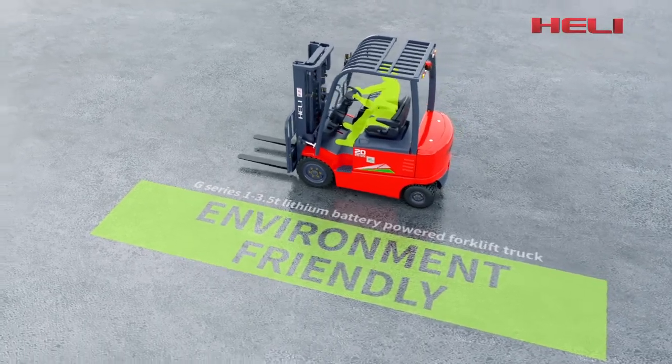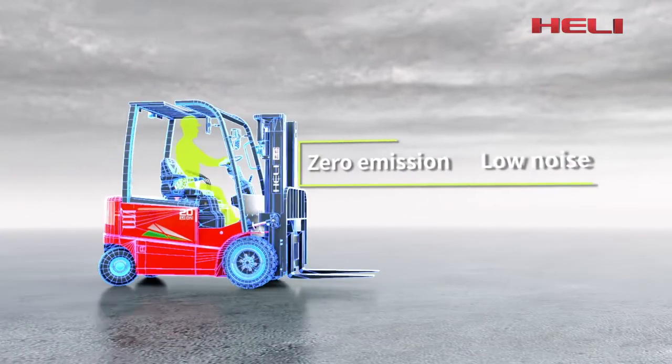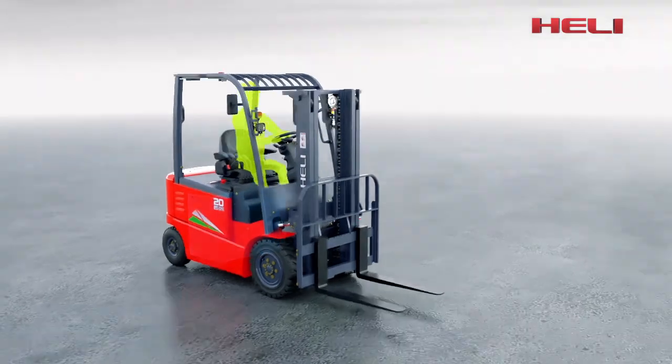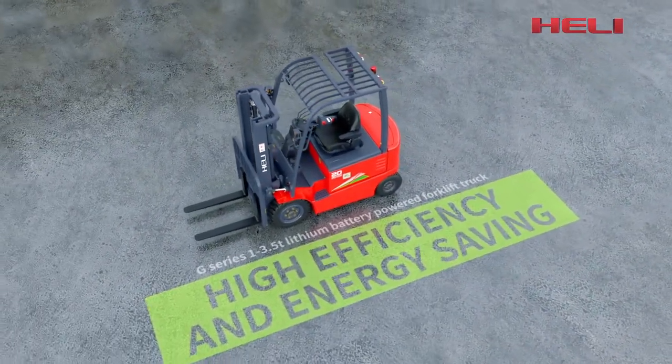Environment friendly, zero emission, low noise — lithium battery has no acid fog volatilization, high efficiency, and energy saving.